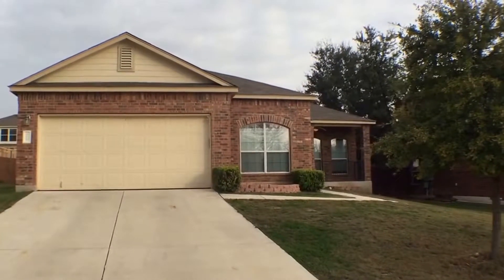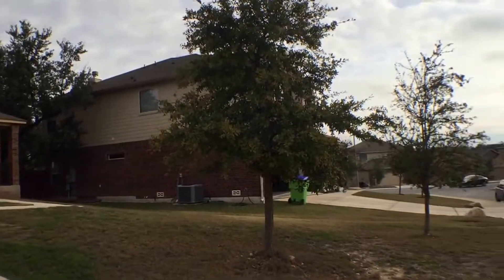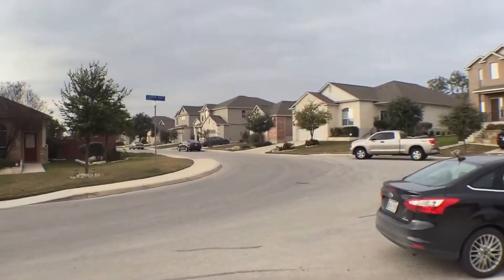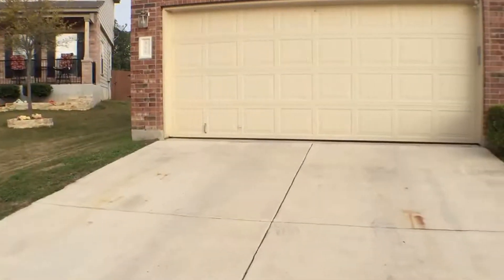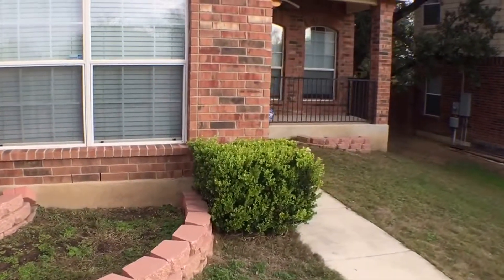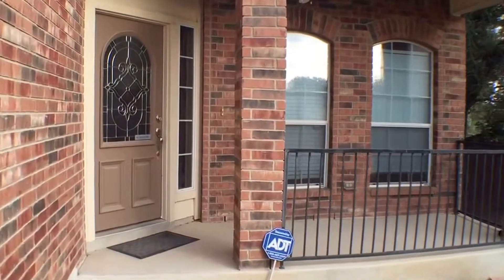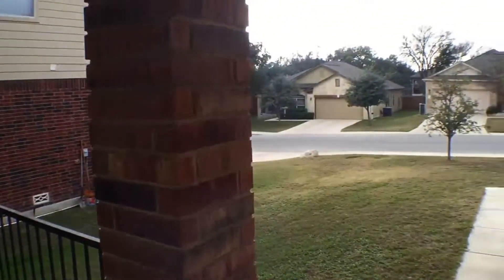Hello, we are here today at 906 Ashbury Bluff on the northwest side of town. Here's a shot of the neighborhood — we're going to give you a video walkthrough tour of this home. You can see we're on a corner, it's a little off of the main street with a little more yard. Head inside and notice the nice covered front porch overlooking an oversized front yard.